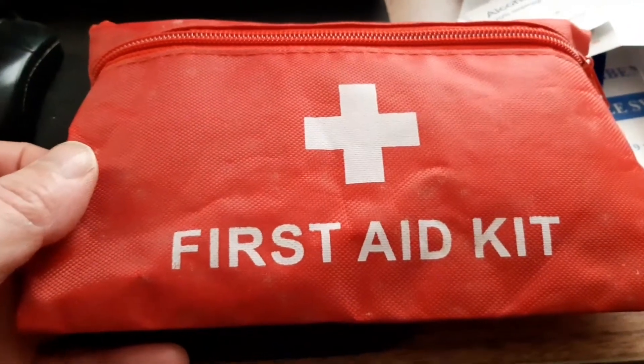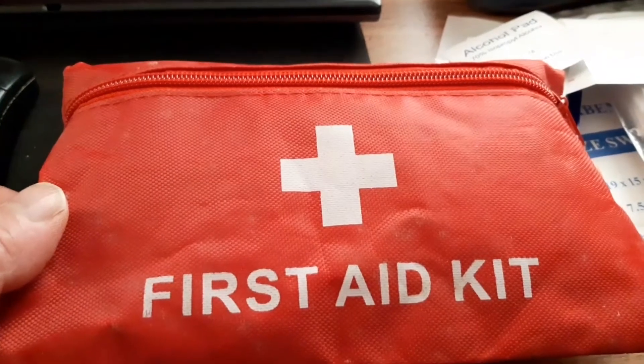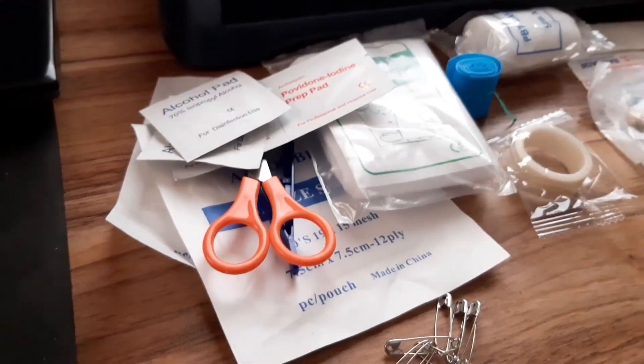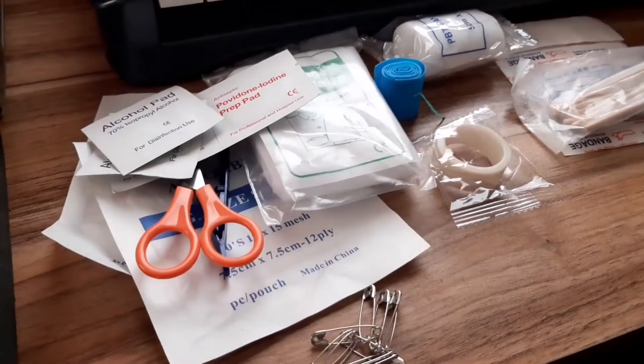I can't remember how much these were, but I'll add it onto the video post. That's what you get inside.